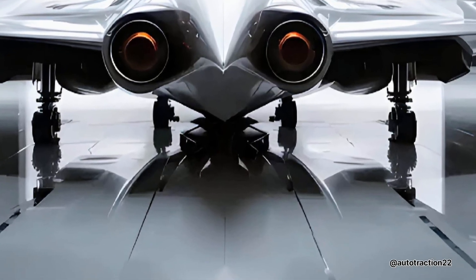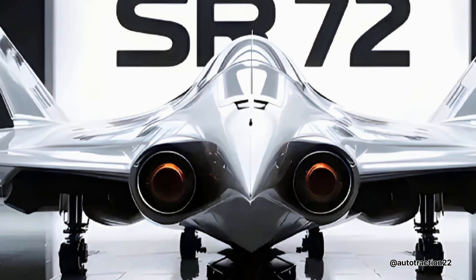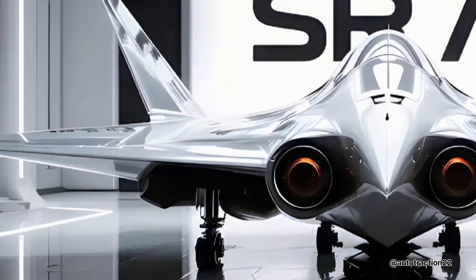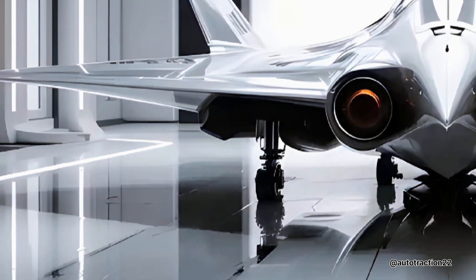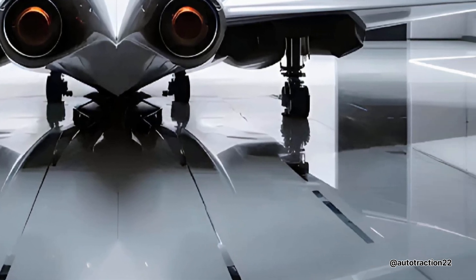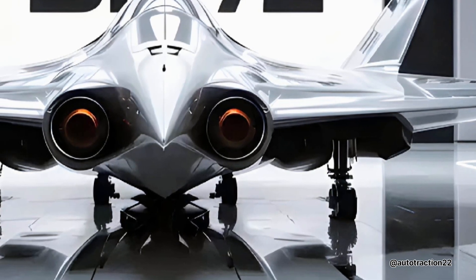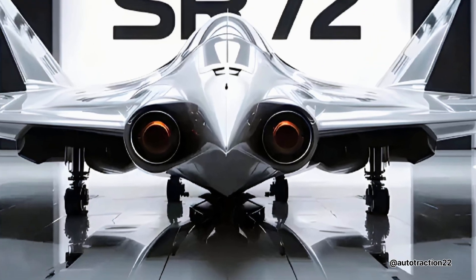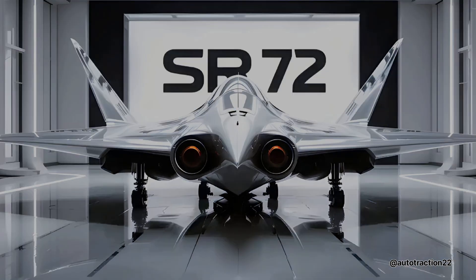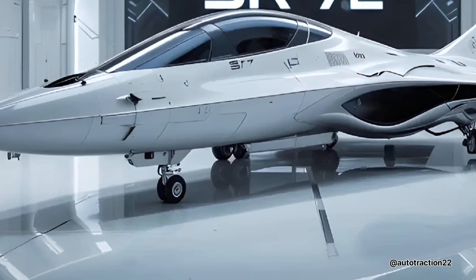The SR-72 won't just fly fast — it will do so undetected. Though its full mission capabilities remain classified, experts suggest it could carry out both surveillance and precision strike roles. With unmanned operation in development, it may never need a pilot in the cockpit. Hypersonic missiles, real-time battlefield awareness, and AI-powered systems could all be integrated into this aerial ghost.